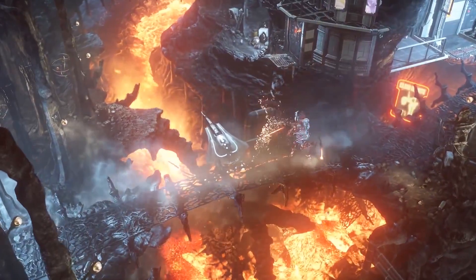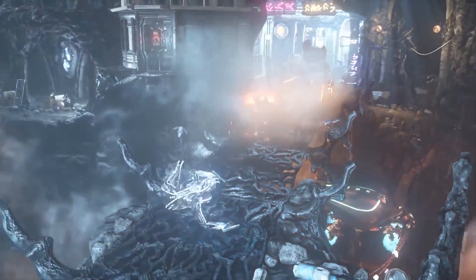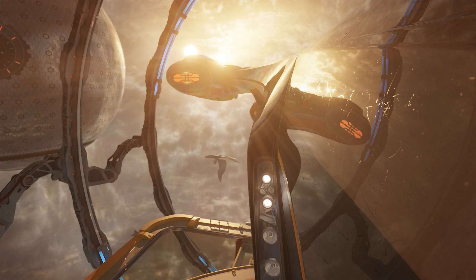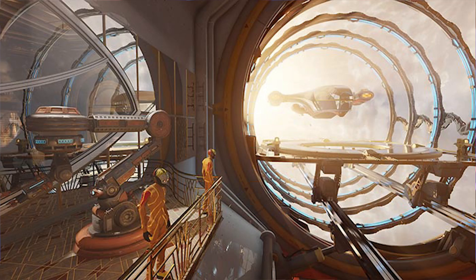Getting back into some ray tracing news: 3DMark — known for Firestrike and TimeSpy — is currently developing a ray tracing benchmark scheduled for January called Port Royale. This new benchmark is not going to support all GPUs; currently it's only for GPUs that support ray tracing from DirectX. It is going to be a new way of benchmarking GPUs and provide better comparisons between all the different cards.